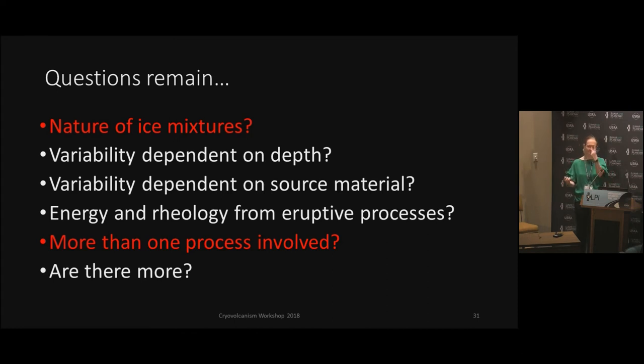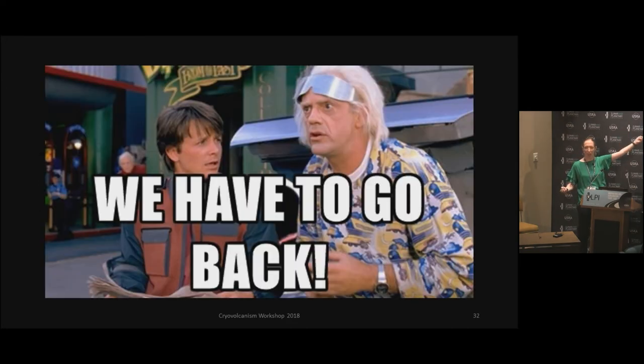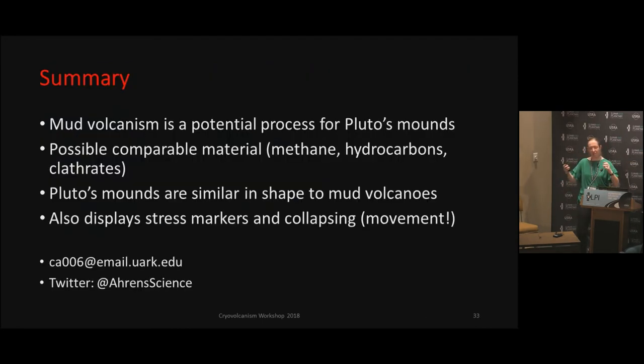I'm pretty sure the one defining answer that we have through all of this, that I'm sure all of you can agree, is that we have to go back. Absolutely, 100% we have to go back. So I will leave you with my summary that these mountains may be somewhat leaning toward mud volcanism processes. Certainly some sort of movement and collapsing can occur, has occurred, but we certainly need a lot more ideas. Thank you.